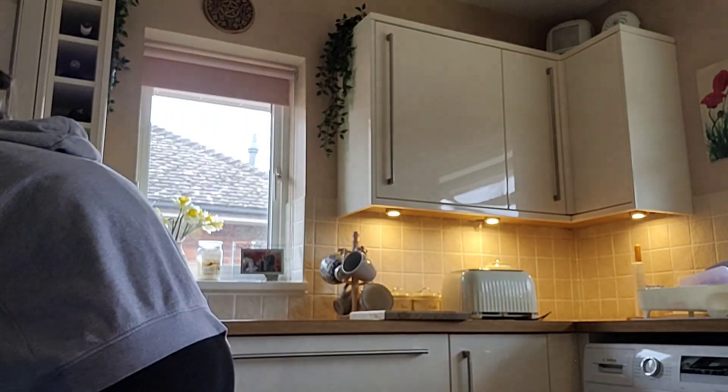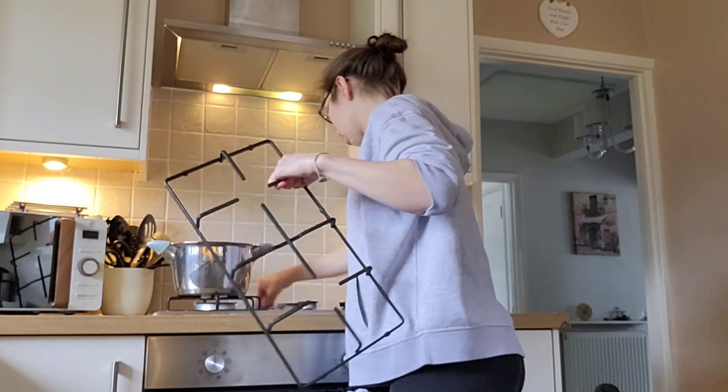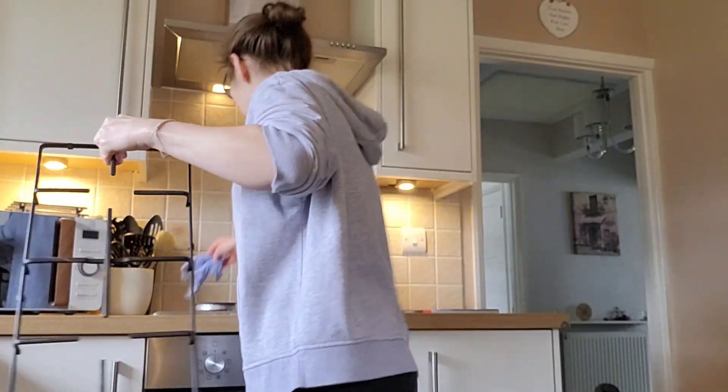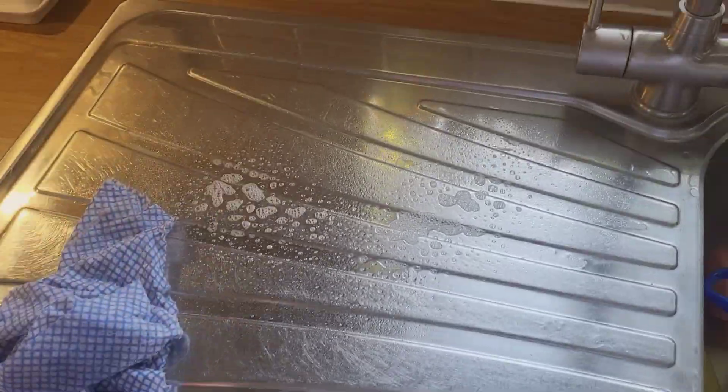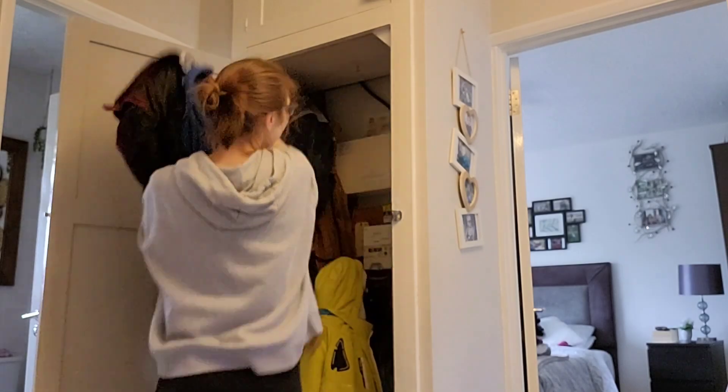Look at those toaster crumb catchers — I clearly need to empty those out more often than I do. I've just gone around and sprayed the surfaces with the Pink Stuff Miracle Spray Cleaner. It smells so nice — there's nothing really more to say about that, it's just an all-purpose cleaner.